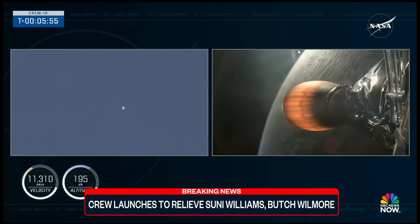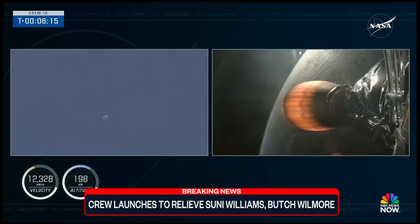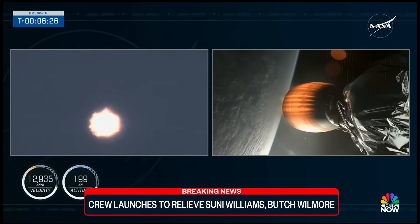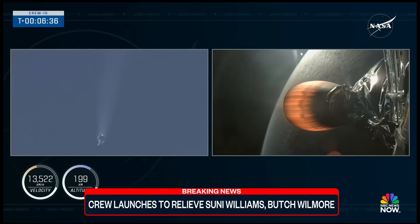Dragon SpaceX, nominal trajectory. That entry burn is coming up here in just under 20 seconds. We'll reignite three of those nine Merlin 1D engines to help slow the vehicle down as it makes its way back into Earth's atmosphere. We're now just over six minutes into today's flight. Dragon and the second stage continue traveling at over 12,000 miles per hour, making their way into orbit on the way to the International Space Station. And we just saw on screen — it was very quick — but we had the entry burn, and we got some cool views of that from the ground.